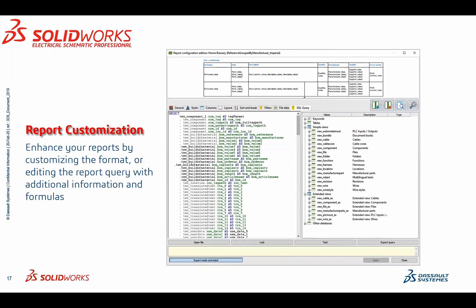Report customization is one of the most powerful features in SOLIDWORKS Electrical Professional, where you can take a basic report — a bill of materials, for example — and enhance it by pulling information from all different types of tables within your SQL database.